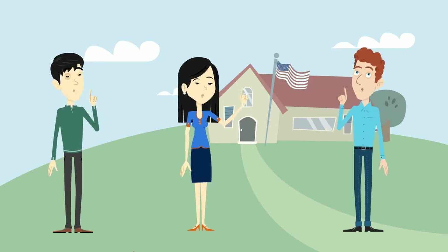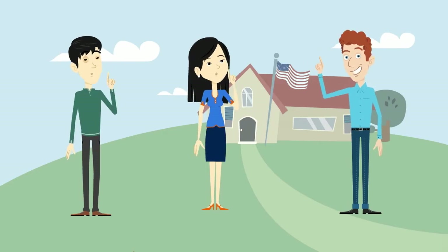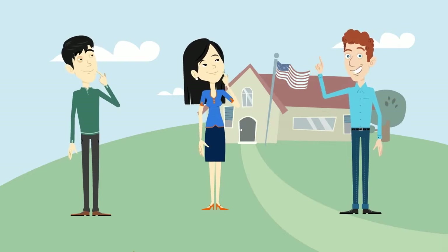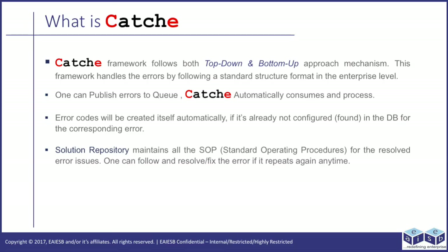No Bob, we don't have any such framework. Hey guys, I am using a framework known as Boomi Common Logging Error Framework, CATCHE, which addresses these issues by providing a common solution framework for logging and exception handling as an enterprise service. Oh John, it sounds great. Can you explain what is meant by CATCHE? CATCHE framework follows both top-down and bottom-up approach mechanism. This framework handles errors by following a standard structure format at the enterprise level.